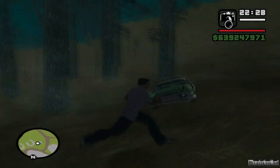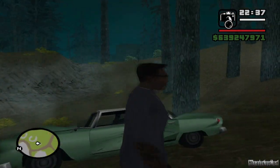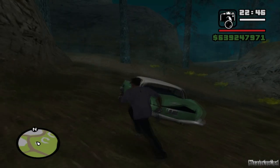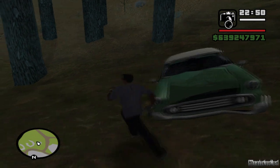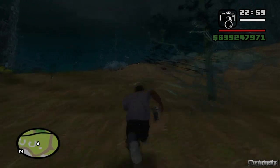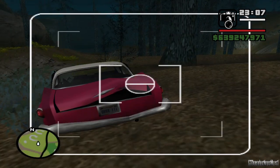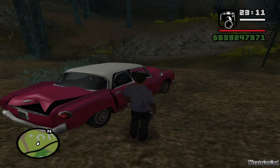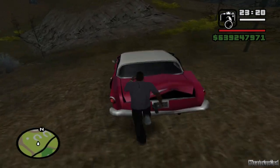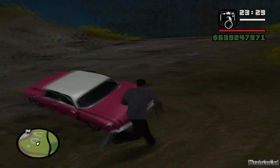No hay nadie dentro del auto, ni mucho menos al volante, tampoco se mueve el auto, así que hasta ahora nada raro. Allá está otro auto fantasma y tampoco se mueve, así que de momento estos Glendales solo son autos normales. La placa no tiene nada misterioso, ni símbolos o números raros como para decir que es satánico. Vamos auto, mueve, haz algo, haz cosas de fantasmas. No hace nada, es solo otro auto normal.